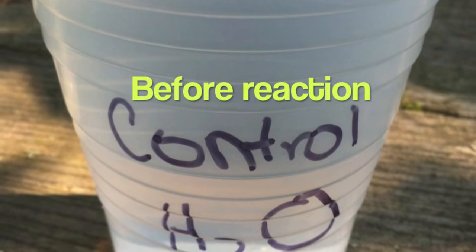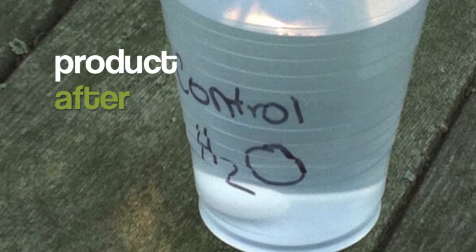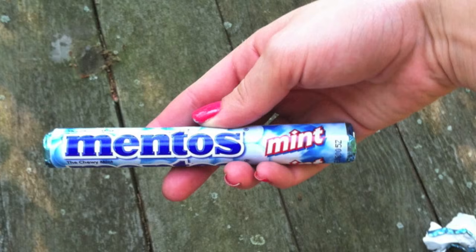My control was just regular tap water, and this is before the Mentos went in. This is after the Mentos went in, and you can see there's no reaction at all. So now we're just going to test the different sodas' reactivity with the Mentos and have some fun.